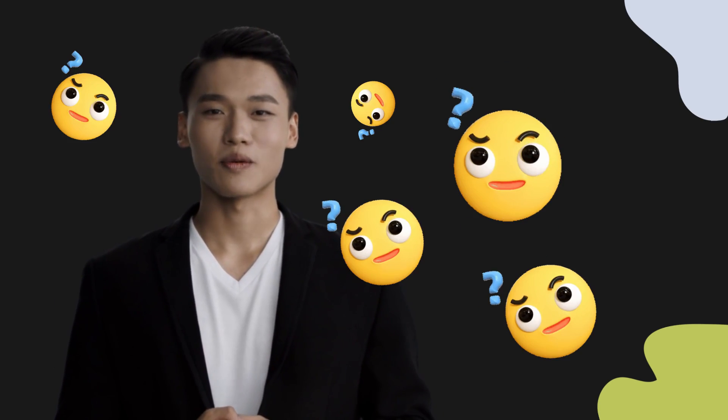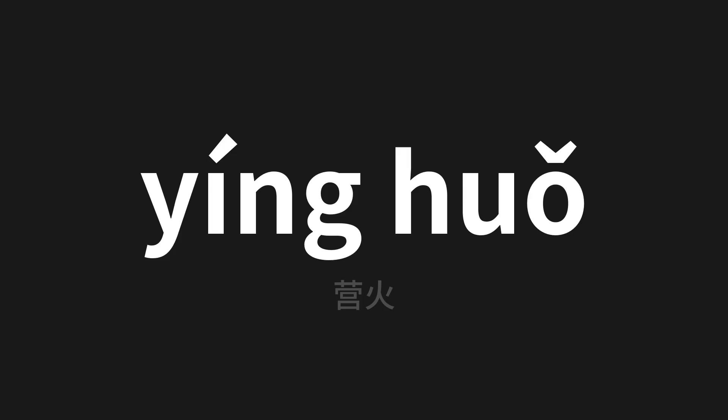Welcome to this pronunciation video. Today we will be focusing on a new word that you might find challenging or intriguing. Let's dive into today's word, which means campfire in Chinese.